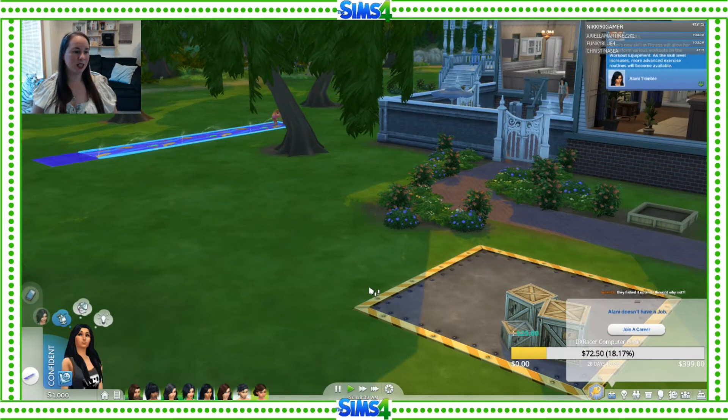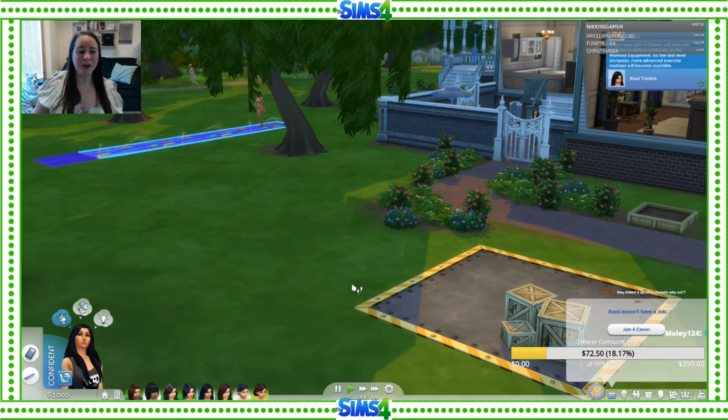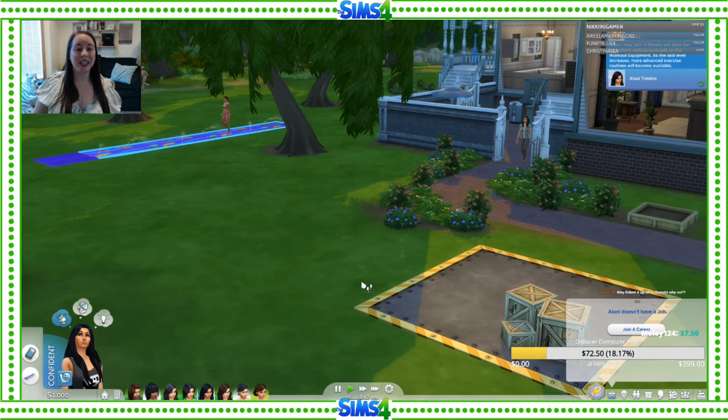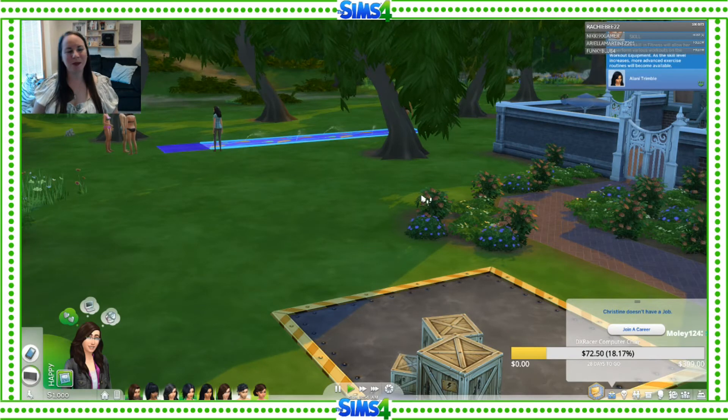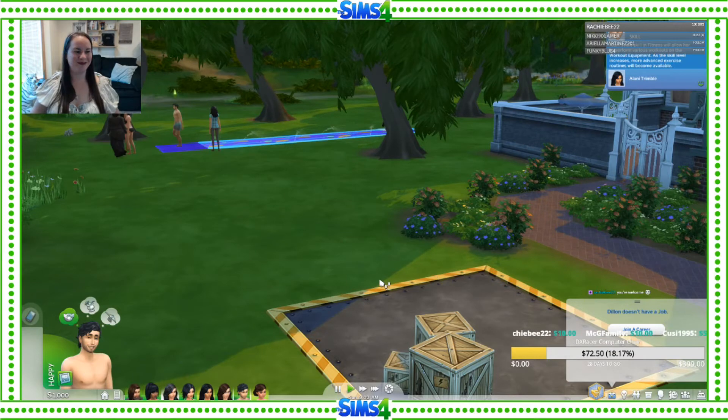Criminal — and our next one, Alani. They fished up the cowplant and thought why not! Did it eat any of your sims? It probably ate them but didn't kill them. Rachie, thank you so much for those bits — that's amazing, 100 bits, thank you! Criminal for this one. I really appreciate it — I just got Twitch affiliate this afternoon so I'm not even used to that little tingle noise.